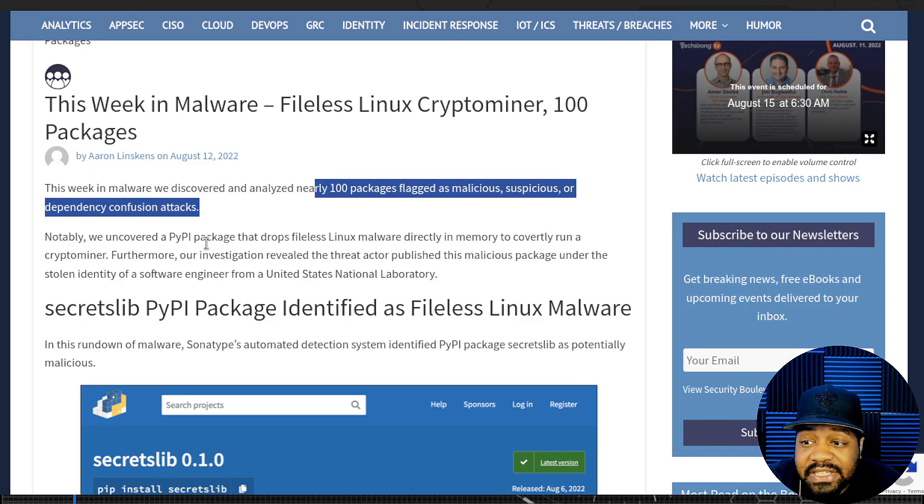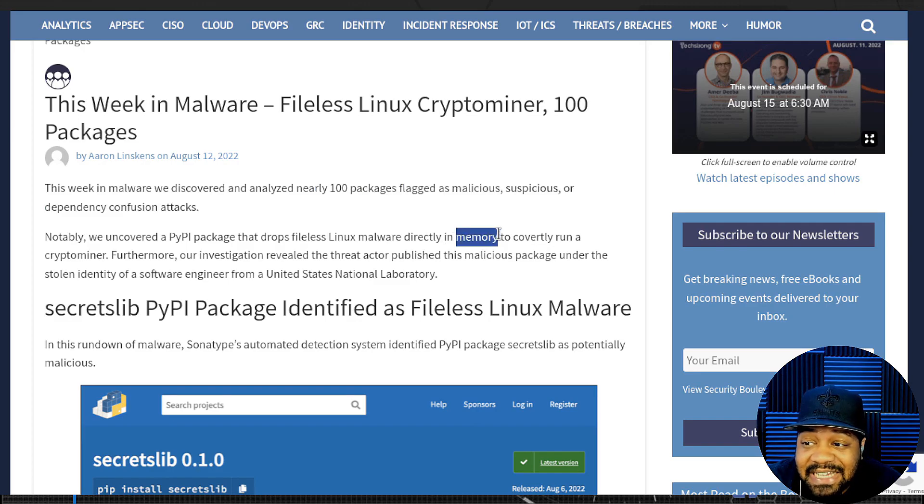It says: 'This week in malware, we discovered and analyzed nearly 100 packages flagged as malicious, suspicious, or dependency confusion attacks.' Notably, they uncovered a PyPI package that drops fileless Linux malware directly into memory — it doesn't even write to disk, it just puts it right in memory.